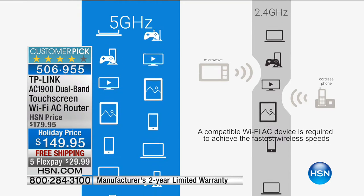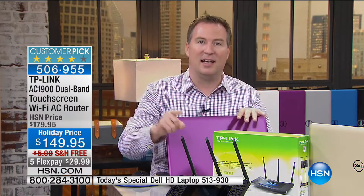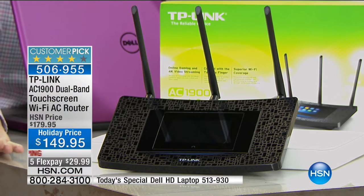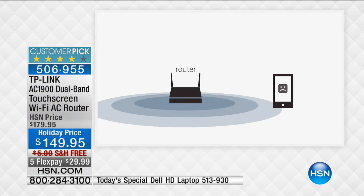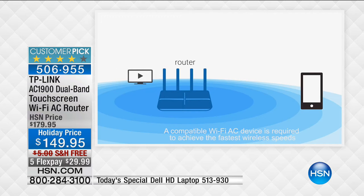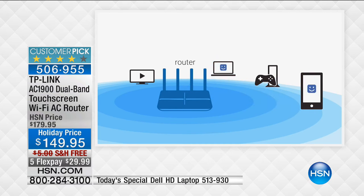They came out with the super highway - the 5 GHz band. This router handles both: the old 2.4 GHz and the brand new 5 GHz, so internet has never been faster. The antennas do something called beamforming, only found in wireless AC. With older routers, the signal goes out in a circle - walk out of that circle and you lose the internet. With the TP-Link, the antennas detect your devices and send a beam directly to each one.